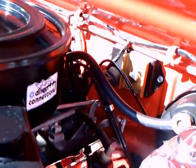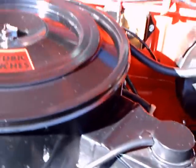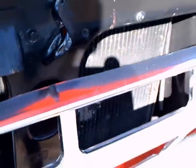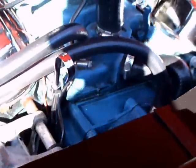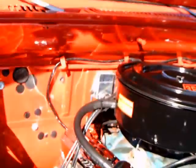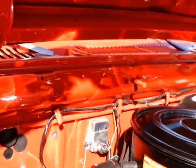I've always liked the engine compartments of Chrysler products being painted the same color as the outside of the vehicle. Beautiful engine here with the chrome valve covers. As you can see, it's a 360. The alternator and everything looks very original.